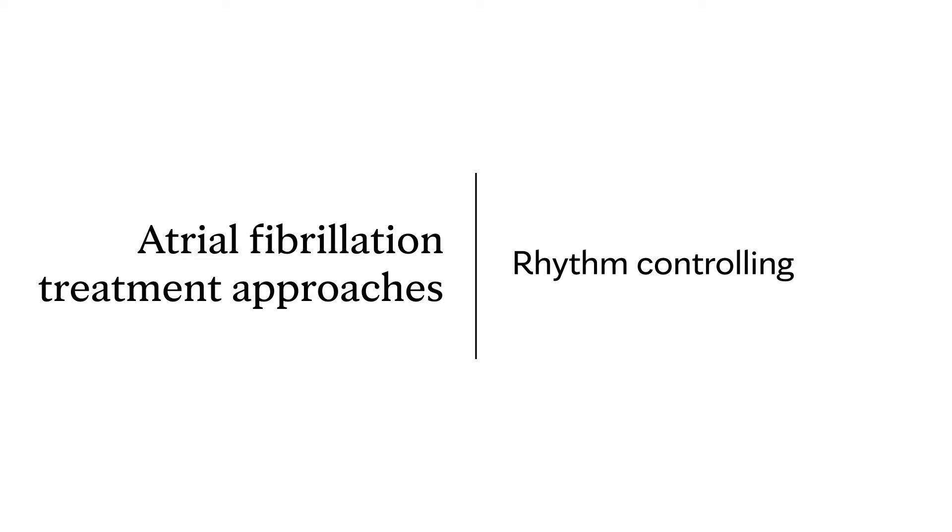A rhythm controlling approach says we don't want you to ever go into atrial fibrillation, or we want to minimize it. Let's keep you in sinus rhythm. That's a different type of drug — one that doesn't just slow the rate, but keeps you in what we call normal sinus rhythm.